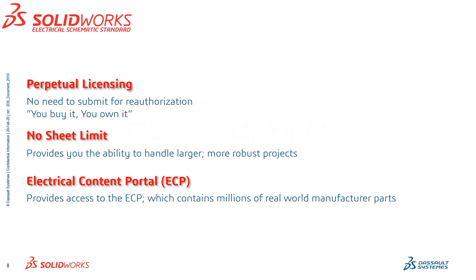Here are a few things to share about SOLIDWORKS Electrical Standard — and this first one applies to the Professional level as well: perpetual licensing. There's no need to submit for reauthorization every time; you buy it, you own it, it's as simple as that. There's also no sheet limit, which provides you the ability to handle much larger, more robust projects. And then the Electrical Content Portal — which goes hand-in-hand with components you can already get from RS Components — gives you access to what we call the ECP, containing millions of real-world manufacturer parts and the metadata behind those parts.